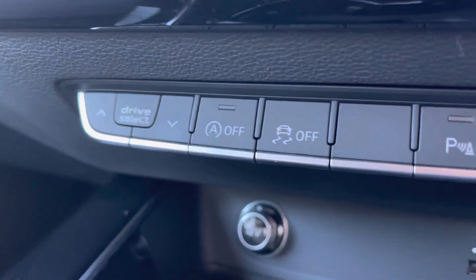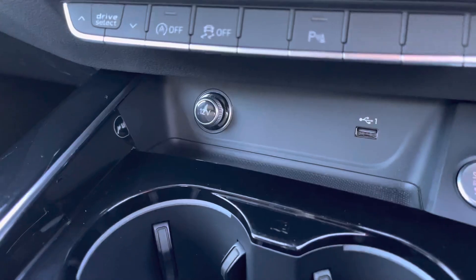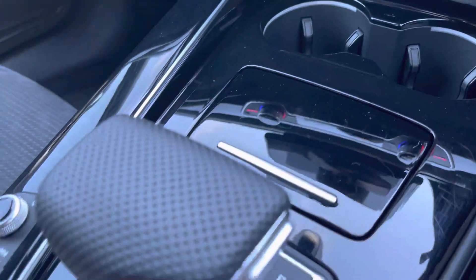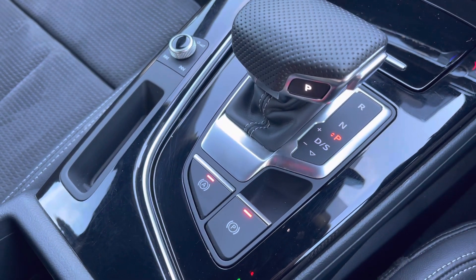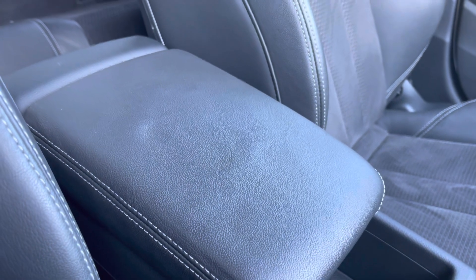Underneath that you've got quick-select toggles for Audi Drive Select, allowing you to change the driving profile, as well as a 12-volt socket, USB and your keyless ignition button. We've got cup holders for added convenience and the leather-wrapped gear selector, adding to the comfort and premium feel of this A4. You've also got the electronic parking brake and a leather-wrapped adjustable armrest for those longer, comfortable journeys.